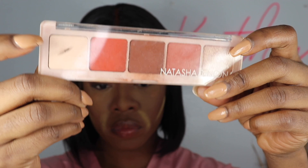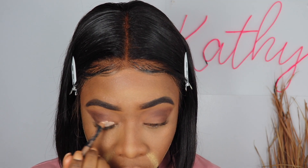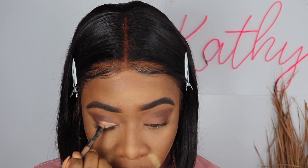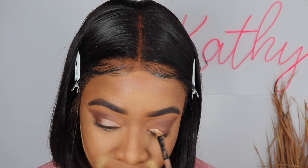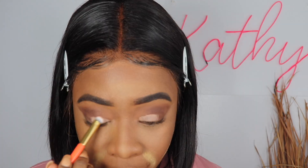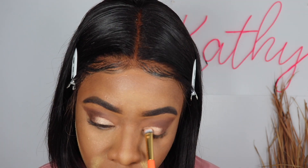I'm also going to be using the Natasha Denona palette that came with my BoxyCharm. I'd never heard of her before but her palette is really amazing and very pigmented. Before I get into her palette, I'm using my MAC concealer on my eyelid just to make the eyeshadow pop and be more concentrated — that's a little trick I learned from an MUA online and I've been using it ever since.